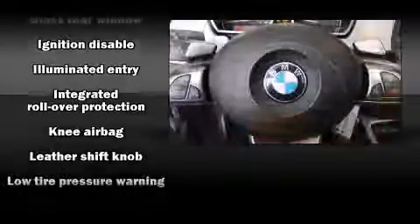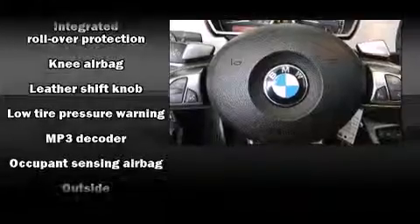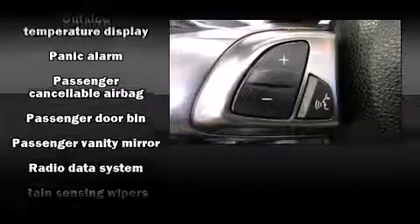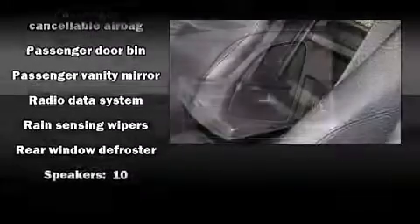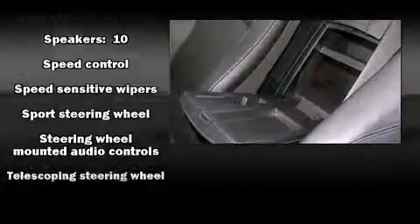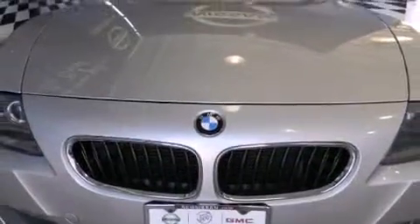BMW ensures the safety and security of its passengers with equipment such as knee airbags, front-side impact airbags, traction control, ignition disabling, and four-wheel disc brakes with ABS. Brake Assist technology provides extra pressure when applying the brakes.